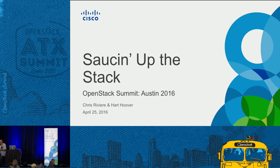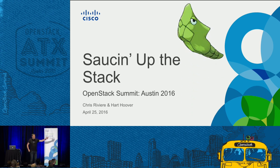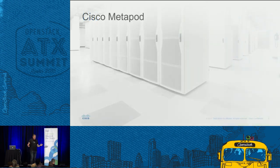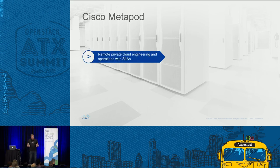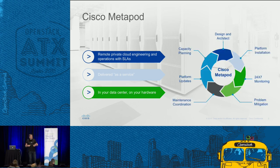Thanks, Gary. Hi, I'm Chris Revere. I'm a cloud solutions architect with Cisco. I joined recently via the acquisition of Piston Cloud Computing. So what are we going to talk about today? We're going to talk about saucing up your stack on Metapod. In a nutshell, what is Cisco Metapod? It's a private cloud based on OpenStack, providing a public cloud experience in your data center, delivered as a service on your hardware.